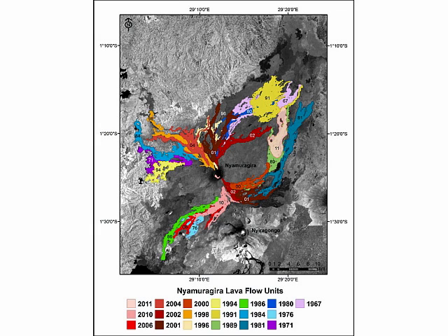Not much is known about the volcano, and there are a lot of people living around it, so it's important to understand more about it so that we can understand when it might erupt and how it might erupt.